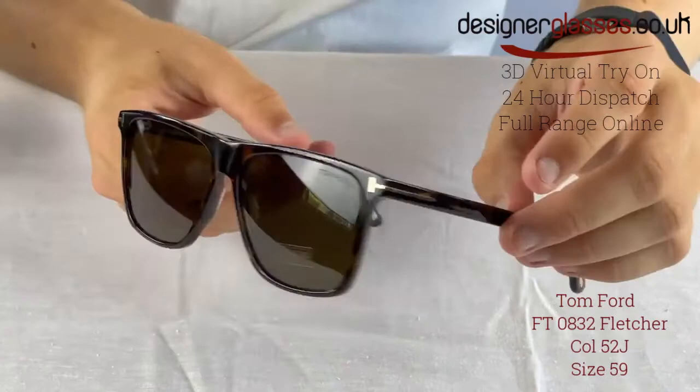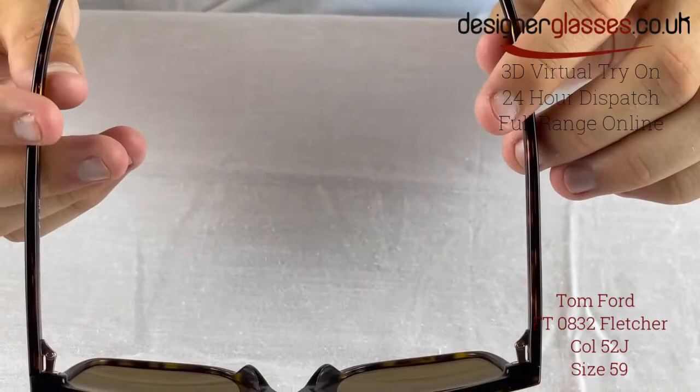Tom Ford branding can be found on the front and temples of the frame, and the left lens exhibits 'Tom Ford Polarized' etched into it.